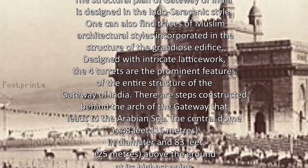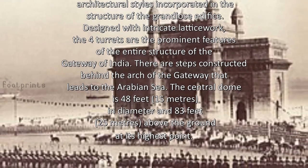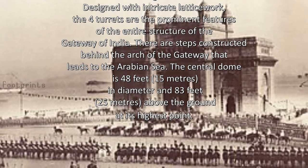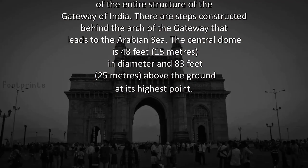Designed with intricate latticework, the four turrets are the prominent features of the entire structure of the Gateway of India. There are steps constructed behind the arch of the Gateway that lead to the Arabian Sea. The central dome is 48 feet in diameter and 83 feet above the ground at its highest point.